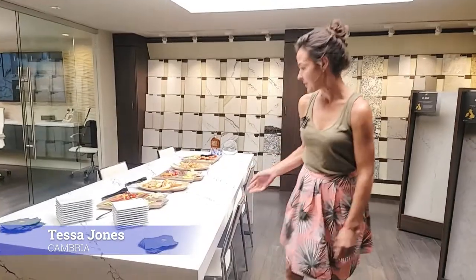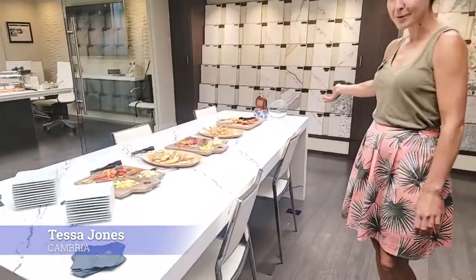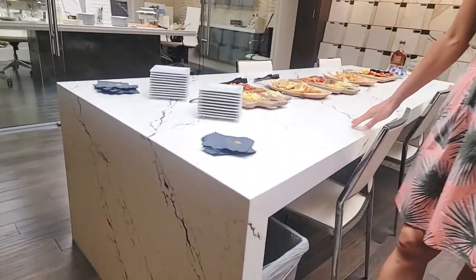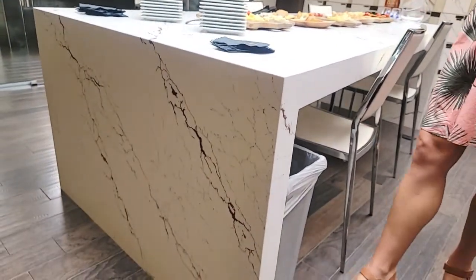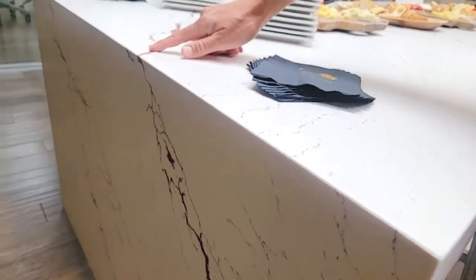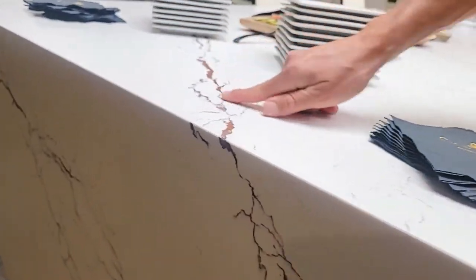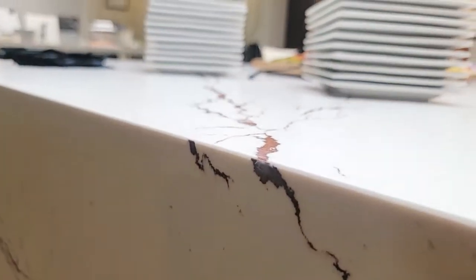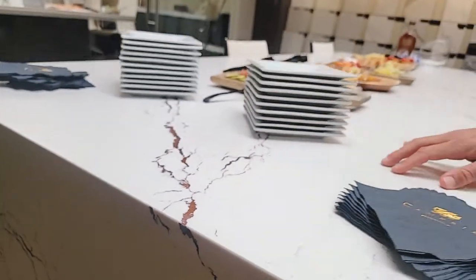Up here you can see this is a beautiful display of food, but underneath all this food is one of our latest designs. This is the Inverness Bronze. What's cool about this design is it's showing lots of different things. Here you can see there's a beautiful texture in the Inverness Bronze. Also, this is a matte finish, so you've got the texture along with the matte finish.